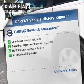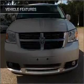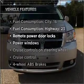An included Carfax Vehicle History Report allows you to purchase with confidence and the knowledge that your buy was a smart choice. Plus enjoy these notable features that are included in this vehicle.